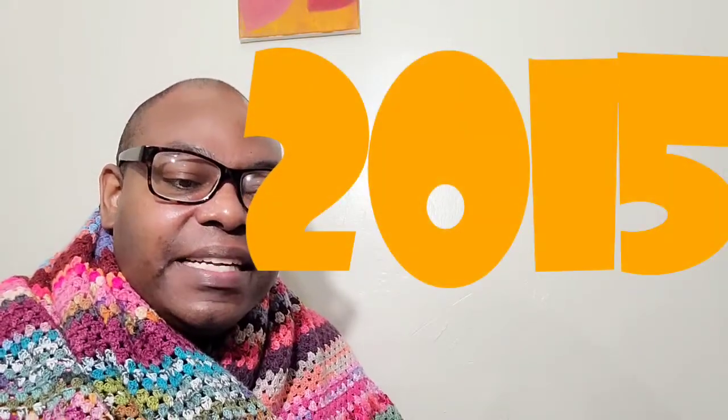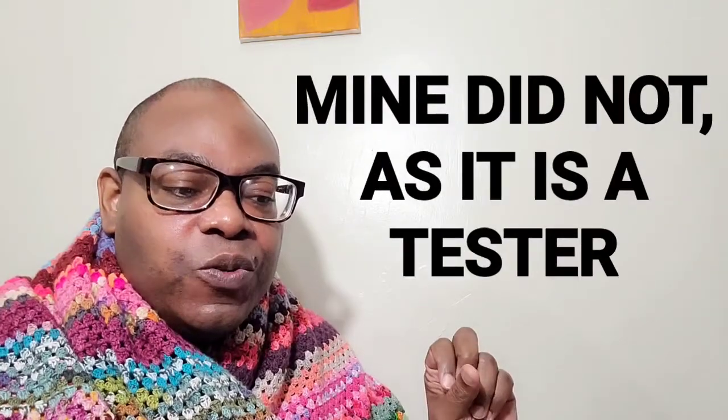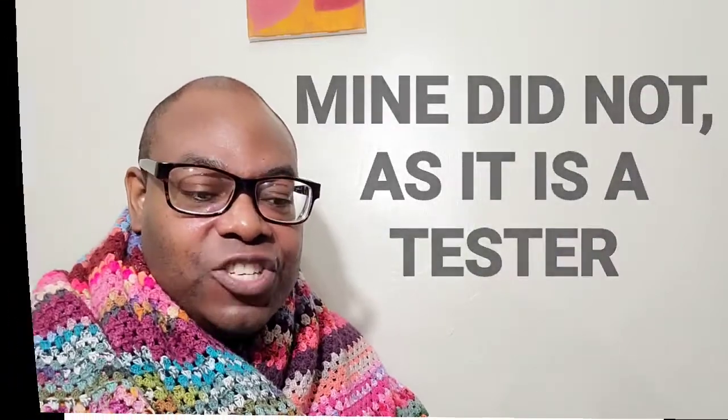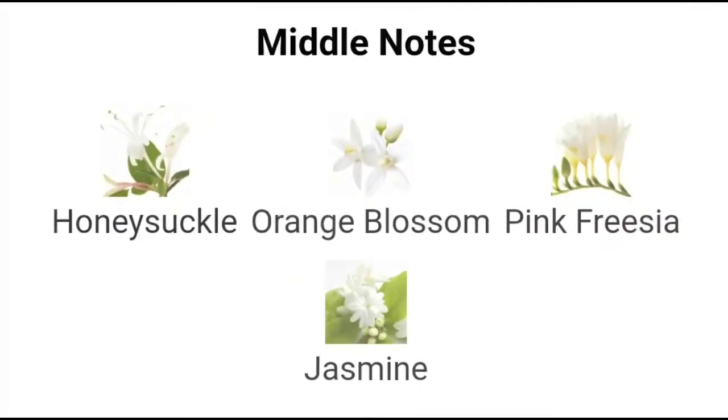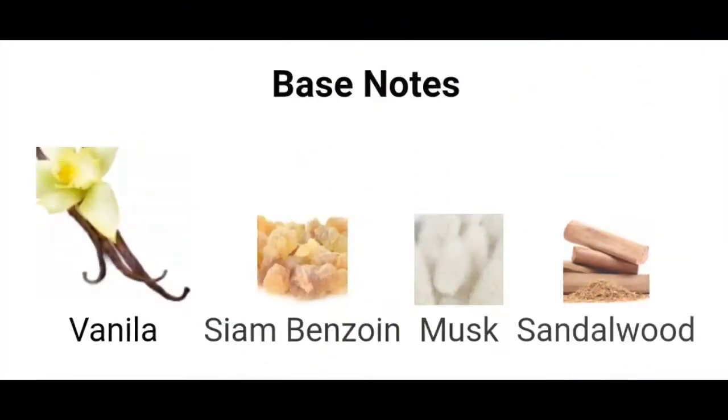Let's start with Rihanna's Riri. It launched in 2015. The scent is a crisp floral fruit, and it comes in a pink bottle of the new design compared to the rest of the collection. The top notes include accords of mandarin, cassis, rum, and passion fruit, pink freesia, jasmine, orange blossom, and honeysuckle. The base notes are Indonesian sandalwood, skin musk, siam benzoin, and vanilla.